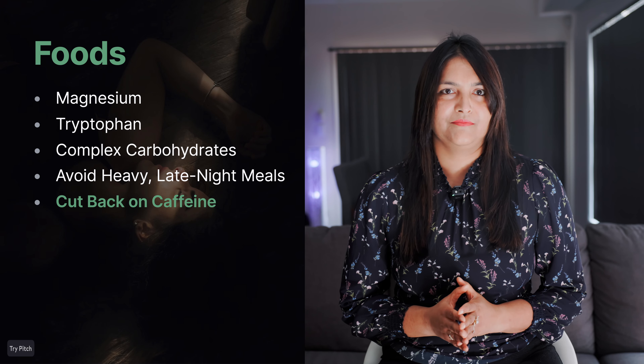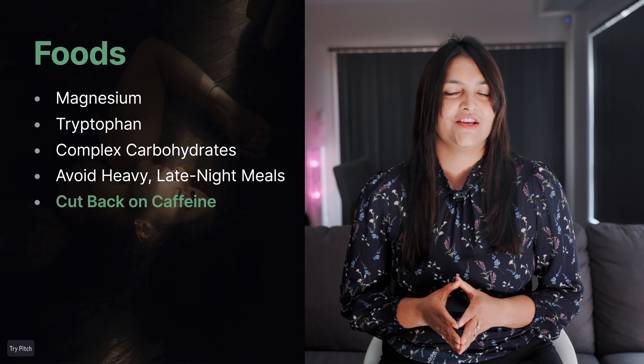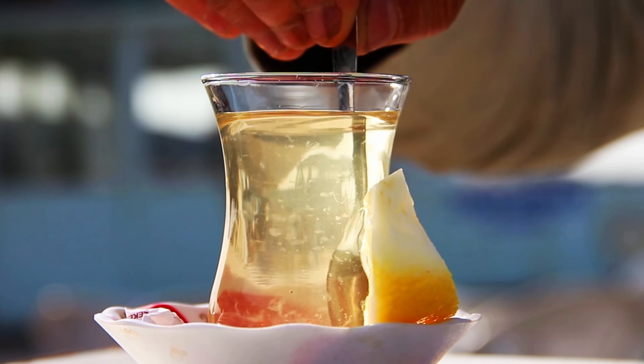Now, how come I haven't mentioned caffeine yet? If you're struggling to fall asleep, take a look at how much coffee, soda, or tea you're drinking — particularly in the afternoon. Caffeine can stay in your system for hours and keep your mind and body active long after that last sip. Not everyone is affected by caffeine the same way; some people are more sensitive than others. If you're one of those sensitive types, it's best to cut it off by lunchtime. Try switching to herbal teas in the afternoon or evening — it can make a world of difference.